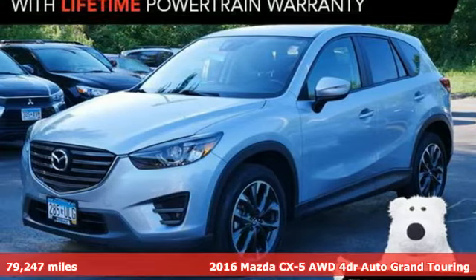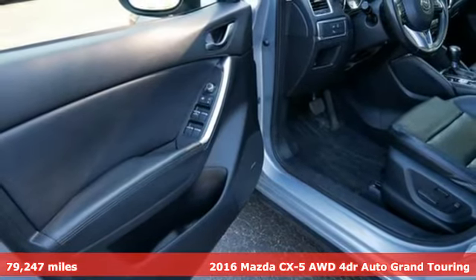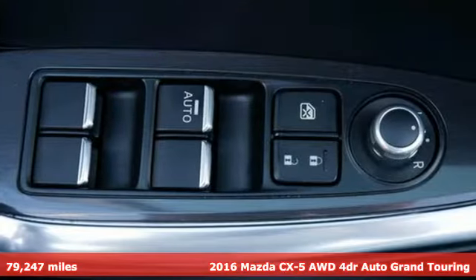It's a certified 2016 Mazda CX-5. For all the things that drive you, there's Mazda. It comes with the features you need and, better yet, want.